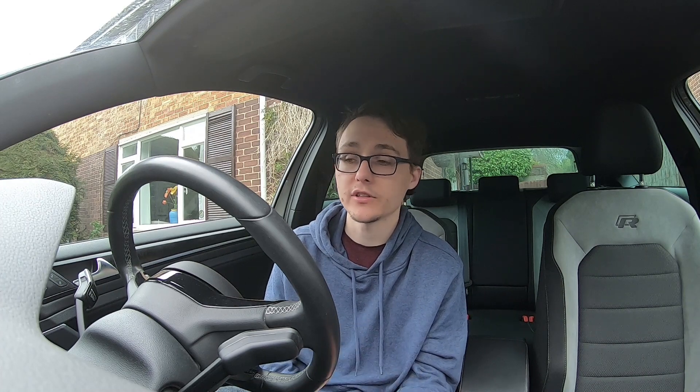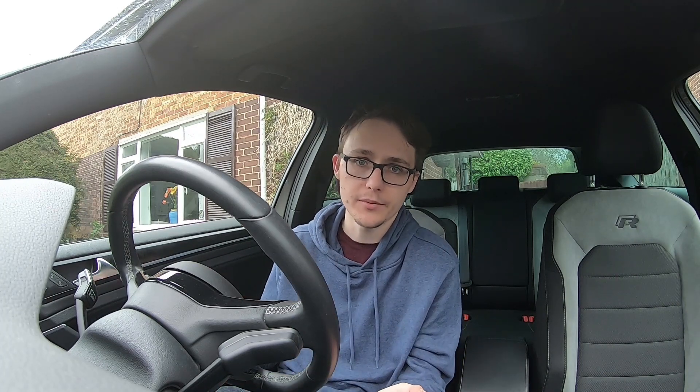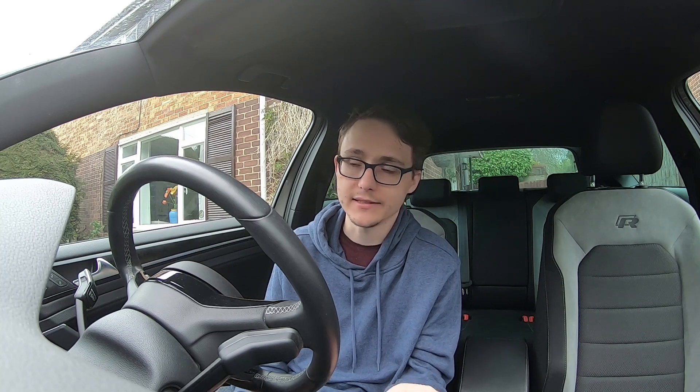The CS45 isn't heavily advertised, so you might be watching this wondering what it is — check out my other videos on the car. Let me know in the comments which one you'd go for and why — I'm really interested to know. This is a community channel and getting involved in the comments, liking, and subscribing just helps build the type of community this channel is all about. I hope you've enjoyed the video.